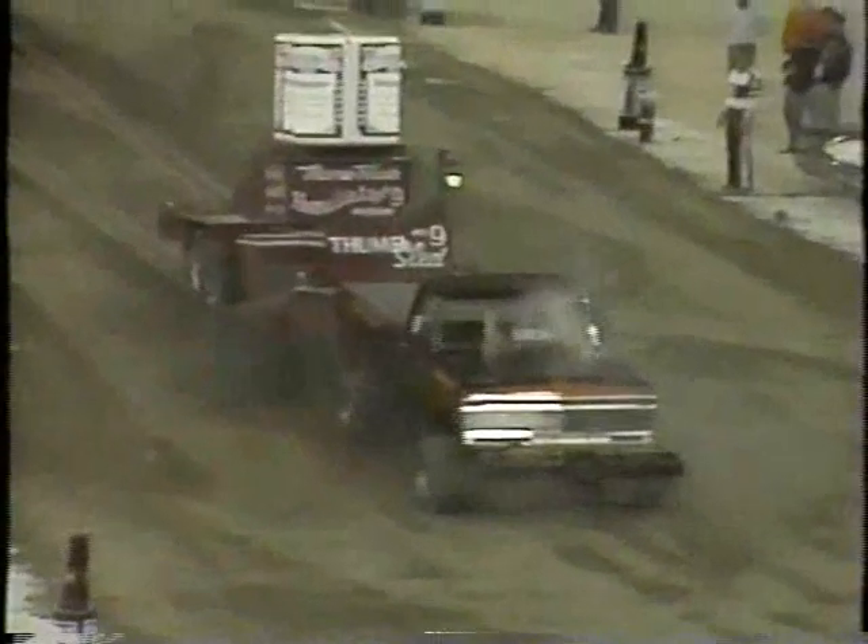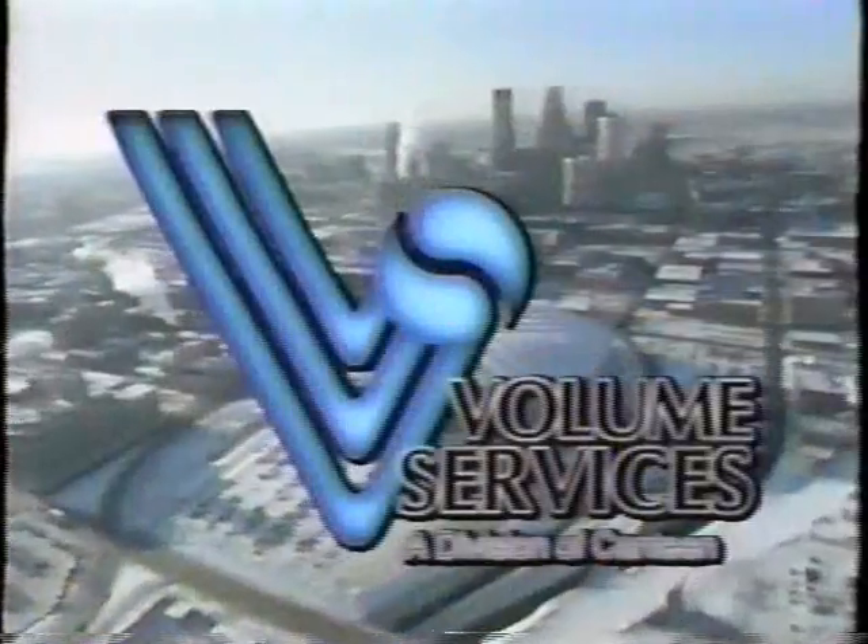The Hubert H. Humphrey Metrodome. The Minnesota Showplace. Home of the most exciting, most dramatic, most significant and spectacular cultural and sporting events in the upper Midwest. A place out of time where every year hundreds of thousands of fans forget the outside world and live for the moment. A place where their every need, every taste is served by the professional service team from Volume Services.